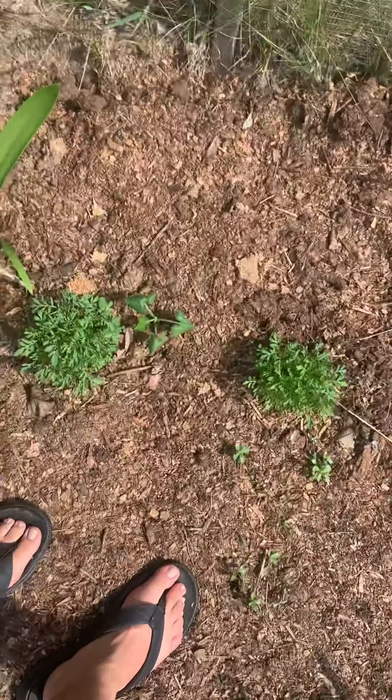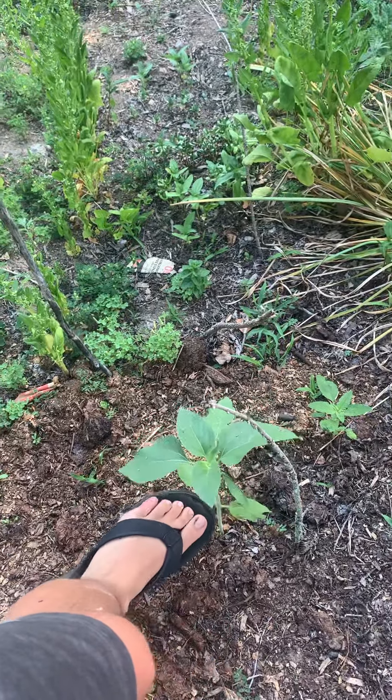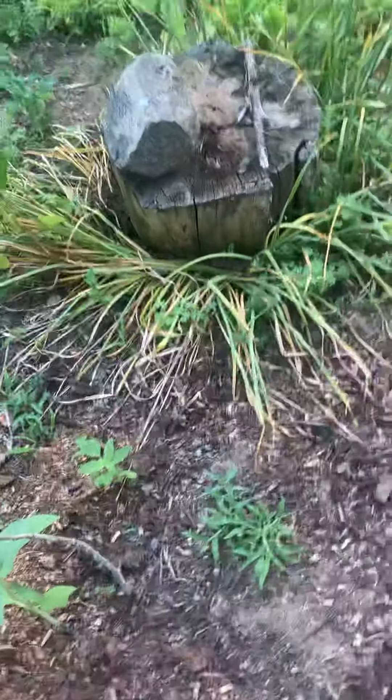We have catnip, and that is chives. We have a rosemary that's not doing well, and then that is sunflower that's not doing well either.